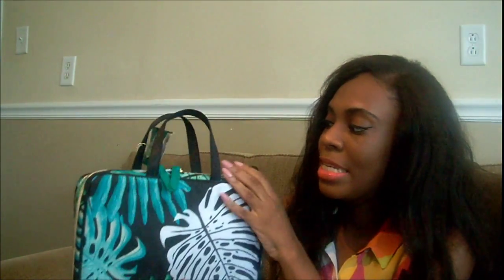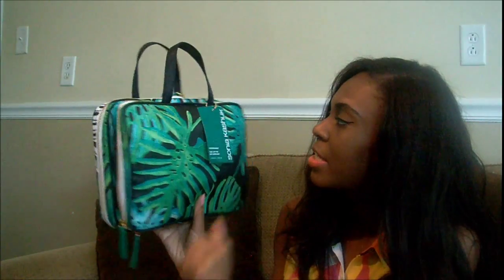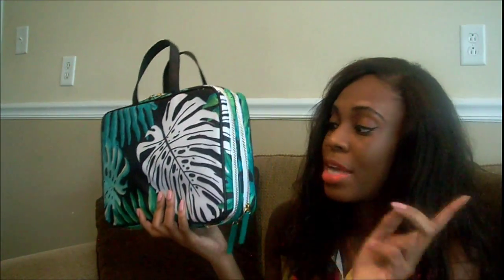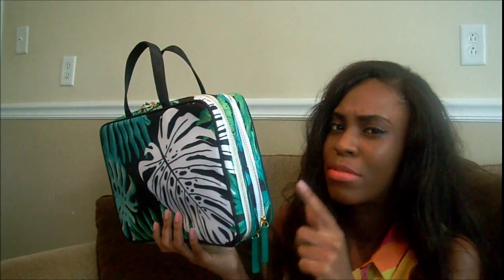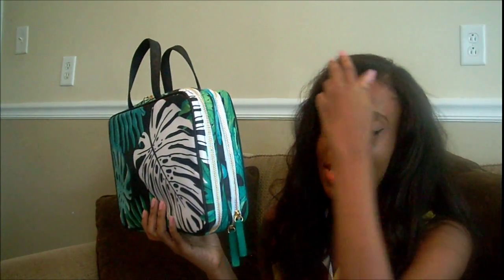The next item I have is from Target — just a makeup bag. I needed a makeup bag for traveling since I have a trip coming up in like a week or so. This is a Sonia Kashuk makeup bag and it's really, really spacious. I'm not going to open it because I have a 'what's in my travel makeup bag' video coming for you guys with this. But if you're looking for good quality makeup bags, try Target — they have really good brands.